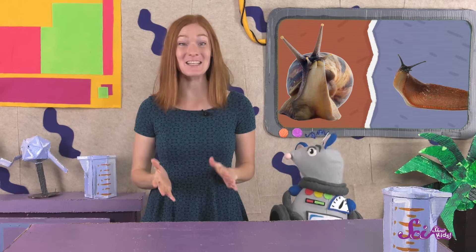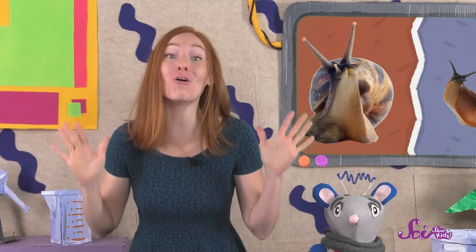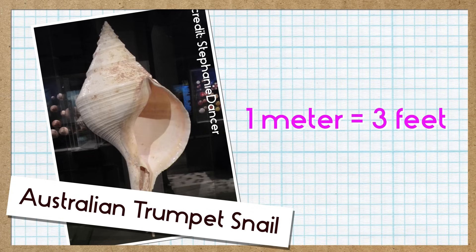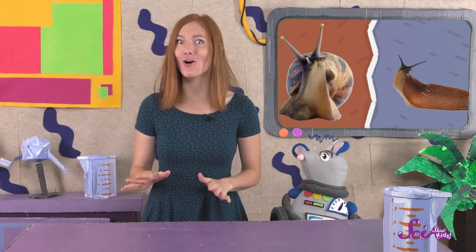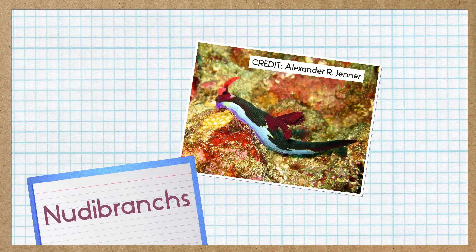Some slugs can also move faster than snails, because they don't have that heavy shell on their back. There are so many kinds of snails and slugs, it's a little hard to imagine how many there are! There are over 65,000 kinds of gastropods, and they're all different! The Australian trumpet snail is the biggest snail in the world! It can grow to almost a meter long — that's three feet! Trumpet snails are also so big, they can weigh as much as a small dog. There's also a whole group of gastropods known for their bright color — sea slugs called nudibranchs come in every color of the rainbow, sometimes all at once.